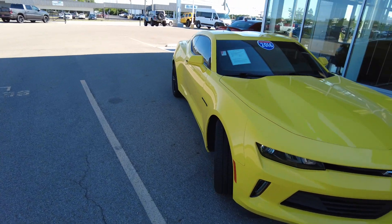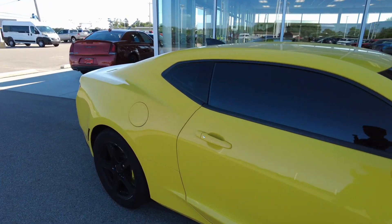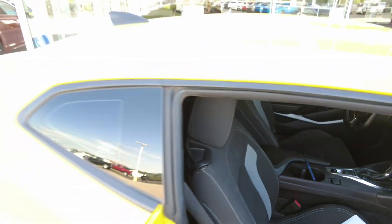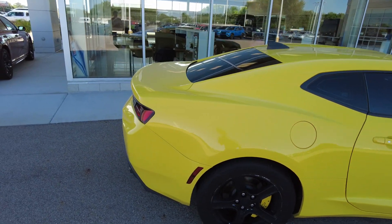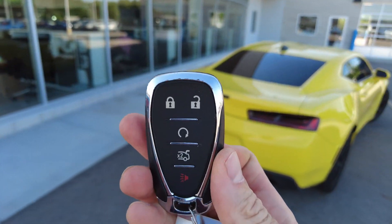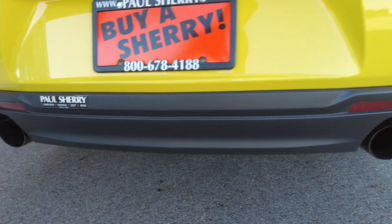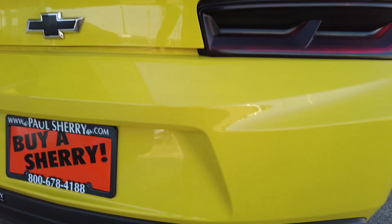This is powered by the 3.6-liter V6 engine. It does have the fuel fill here on the passenger side. On the keyless entry, we have lock and unlock, of course, as well as remote start, trunk release, and panic. Coming down here, it does have dual exhaust coming out the back and it sounds really nice. Those look like Flowmaster — more of an aftermarket exhaust system.